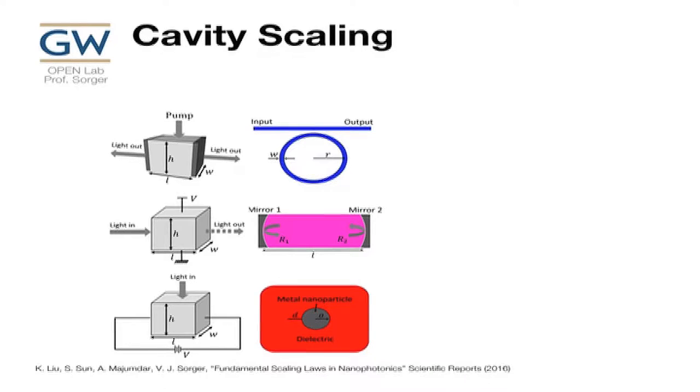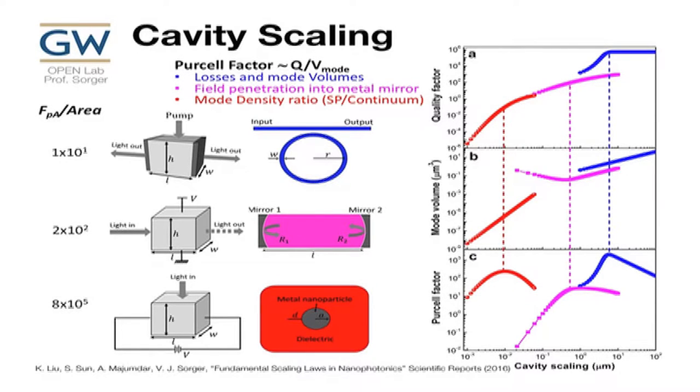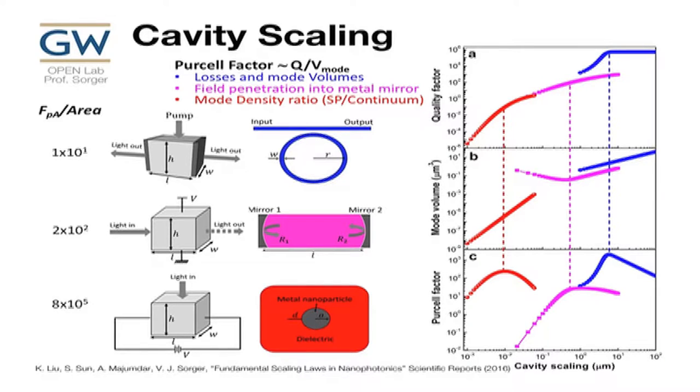We look at three different cavities: a ring cavity, a Fabry-Perot linear cavity, and a plasmonic particle. How do they scale? For a ring resonator, there's a certain peak Purcell factor that's reasonably high, and it scales fairly flat with ring radius — but at some point you get bending loss and lose Q. As radius scales down, mode volume decreases linearly on the log plot. A ring can reach almost strong coupling at 10^3 Purcell factor.